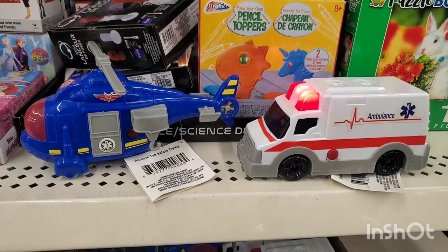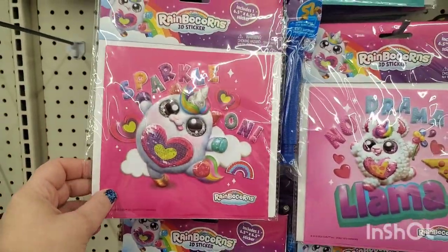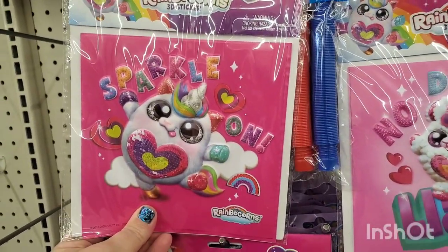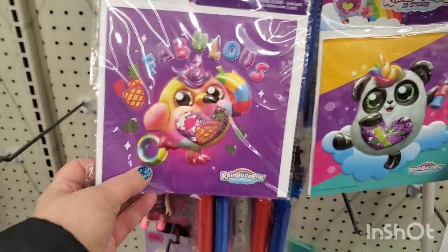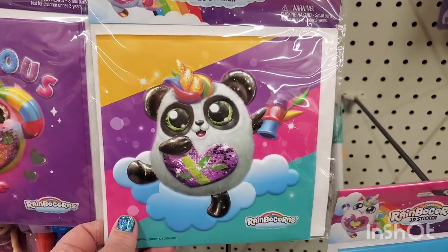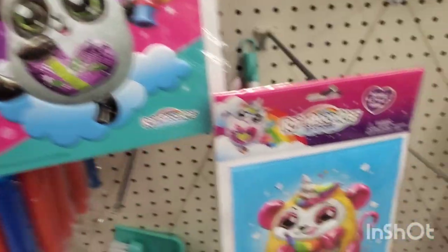Absolutely adorable — six and a half by six and a half giant stickers that little girls will absolutely love as stocking stuffers. This one says 'Sparkle On, No Drama' and it's a llama. This one is an owl with a unicorn horn, and this looks like a panda-unicorn bird — I don't know, but they're adorable.